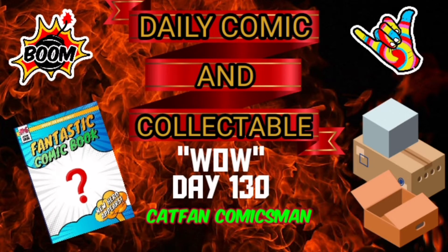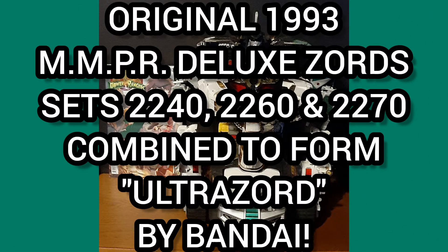Hello and welcome to the Daily Comic and Collectible, day 130. Wow, and guess what — it's morphin time today! The collectible of the day is the original 1993 Mighty Morphin Power Rangers Deluxe Zords sets 2240, 2260, and 2270.